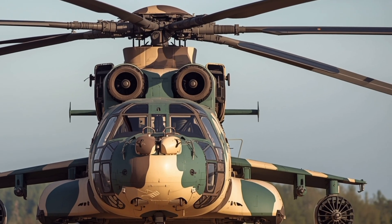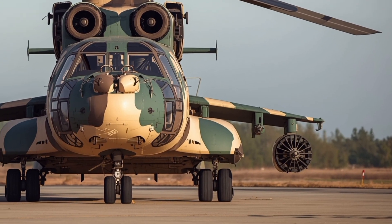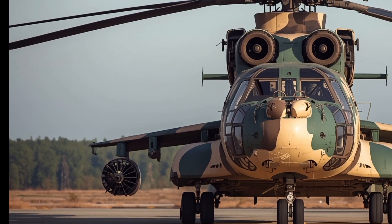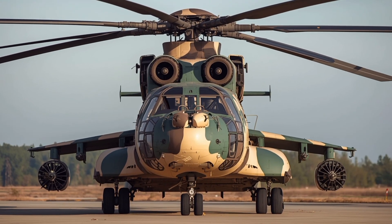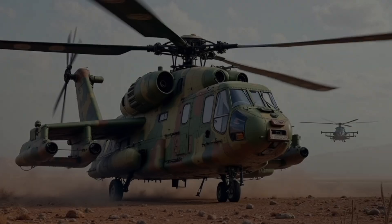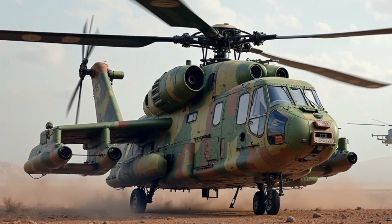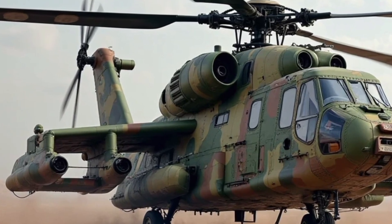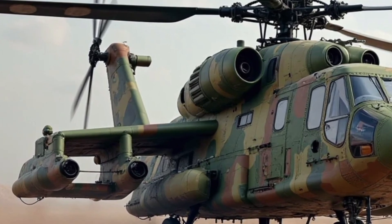Its combination of size, strength, and modern technology makes it a legendary machine in both military and civilian aviation sectors. LuxuryCarLC brings this review to showcase how the 2026 Mi-26 T2V continues to dominate the skies as the ultimate heavy lift helicopter.